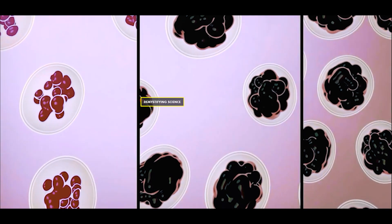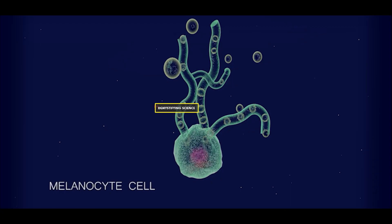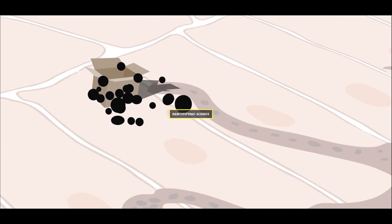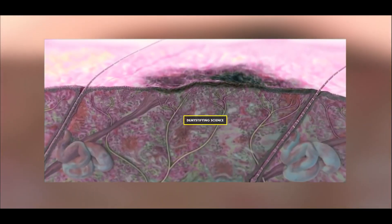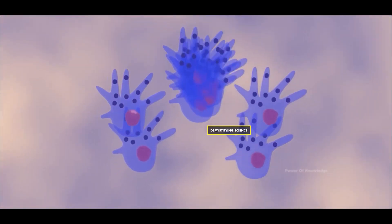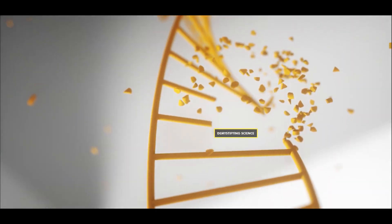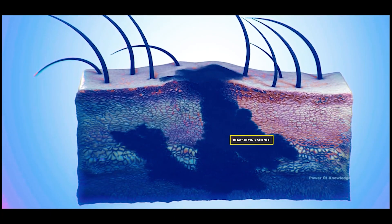Pigmented birthmarks result from an increase or decrease in the pigments that color our skin. Melanocyte cells in our skin produce a pigment called melanin, which gives color to the skin. If melanin production is disturbed for some reason, the affected area's skin color differs from the rest, called a pigmented birthmark. Notable causes include accumulation of melanocytes in the skin, abnormal production of melanin pigment due to genetic mutation, and trapping of melanocytes in the dermis layer.